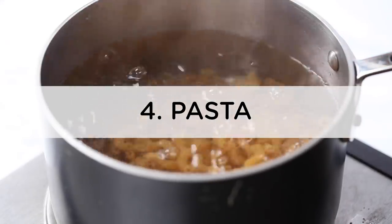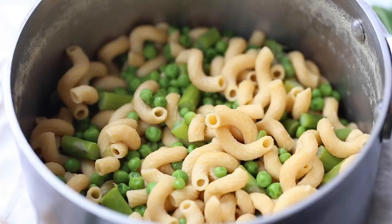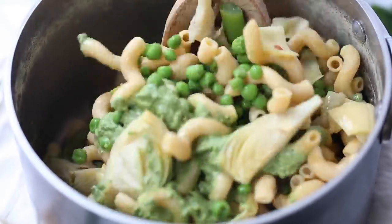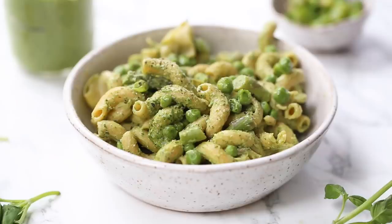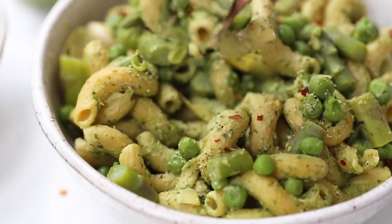Number four is pasta. Having dry pasta on hand is the best. I like to have a variety of shapes and types. I personally am a bean-based pasta lover — I love chickpea pasta and lentil pasta because it ticks two boxes: it's comforting and easy to make, but also ticks the plant-based protein box, with anywhere from 18 to 23 grams of protein per serving. I also have regular gluten-free pasta, and my boyfriend has regular spaghetti, so we have a bunch of different varieties.